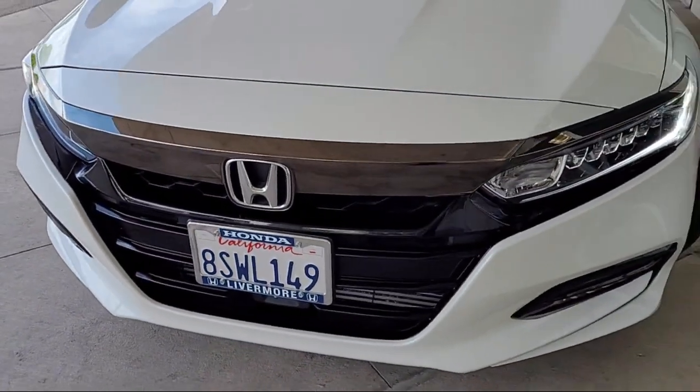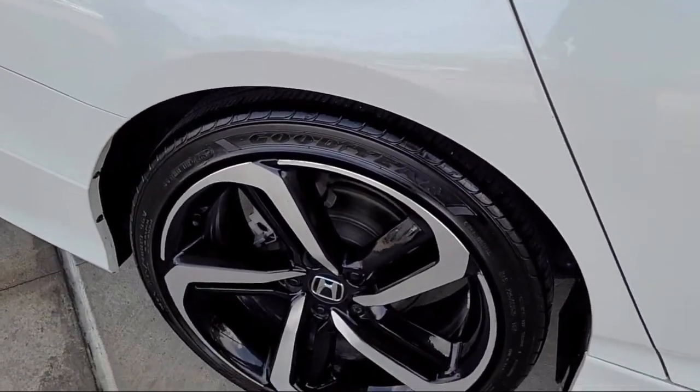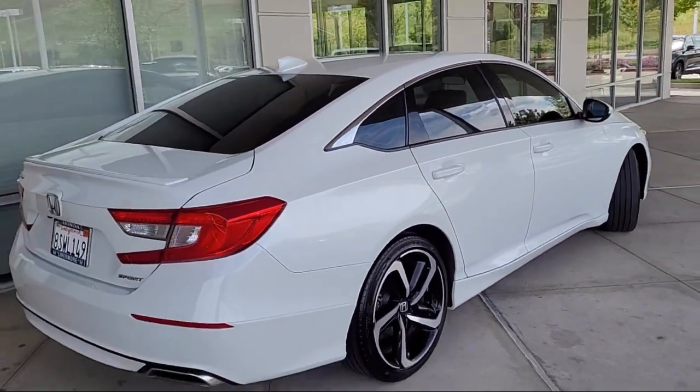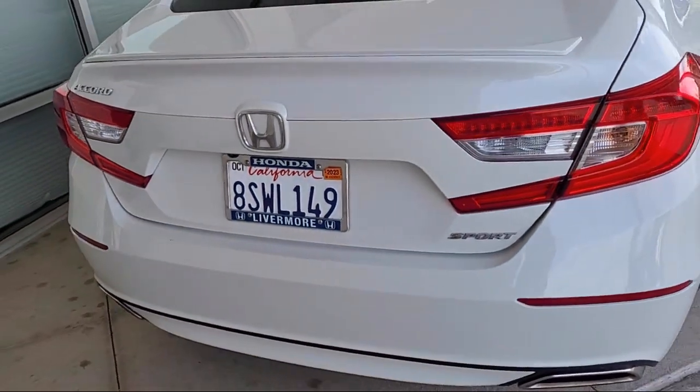Auto high beam headlamp control, leather steering wheel with auto tilt-away, rear seat center armrest, steering wheel controls, outside temperature display, speed sensing steering, alloy wheels, and has less than 30,000 miles on the odometer.